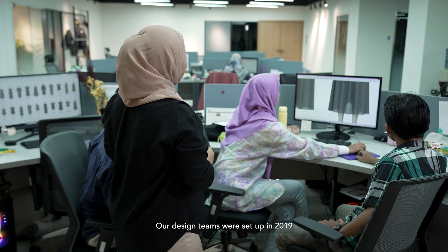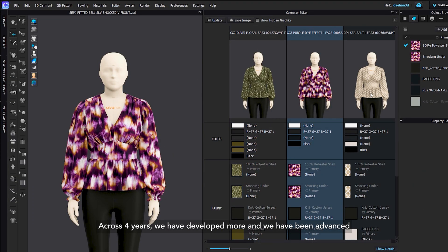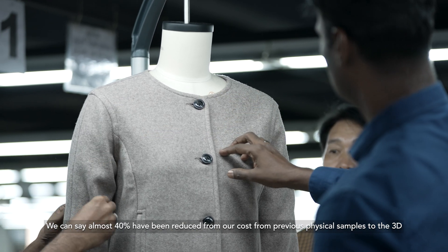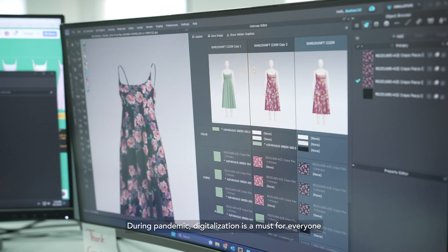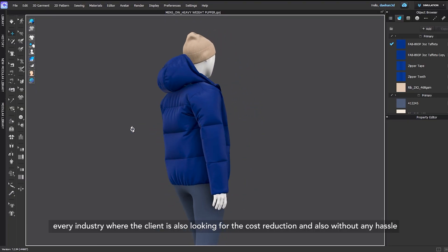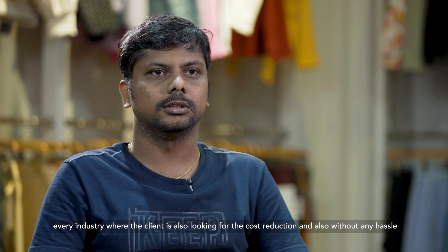Our design team was set up in 2019. Across four years we have developed significantly and advanced our capabilities. We can say we have reduced almost 40% of our costs moving from physical samples to 3D. During the pandemic, digitalization became a must for everyone in every industry, where clients were also looking for cost reductions without any hassle.